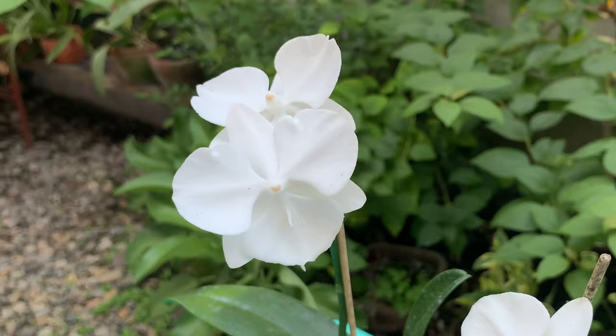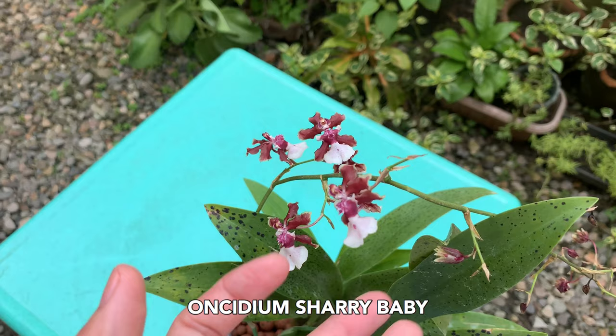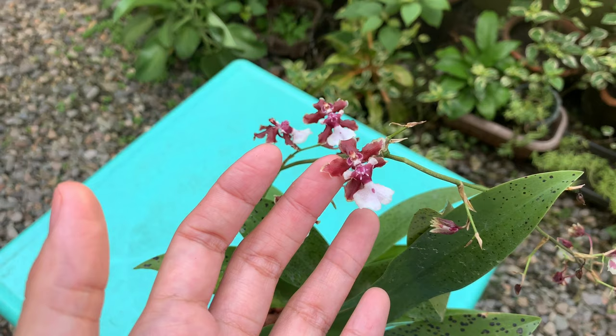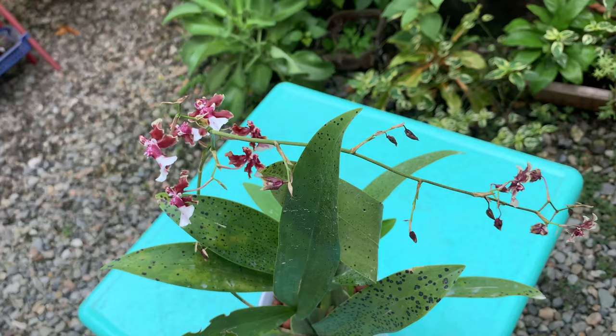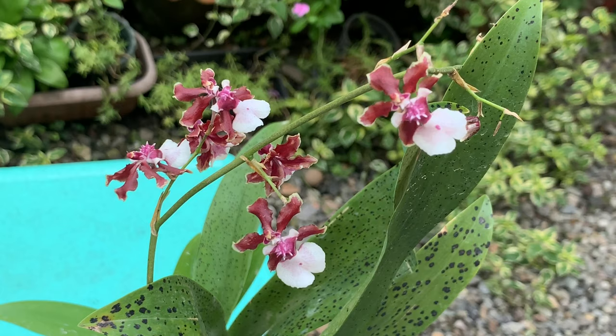I have my wishlist orchid in bloom — Oncidium Sharry Baby! This is the first orchid I bought in 2020 and she was already in spike when I got her; the spike was damaged during shipping but the flowers opened after a few days. Since I have this orchid, I am so happy — she is very fragrant and smells like white chocolate. Can I make this bloom all the time? Please share your tips!